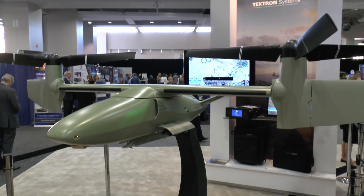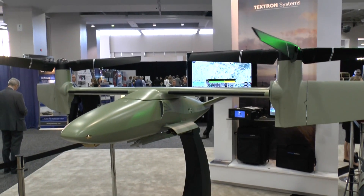The Bell V247 Vigilant is the Bell helicopter entry to satisfy the needs identified in the 2016 aviation plan. The aviation plan identified seven capability gaps for the MAGTF unmanned expeditionary capabilities.